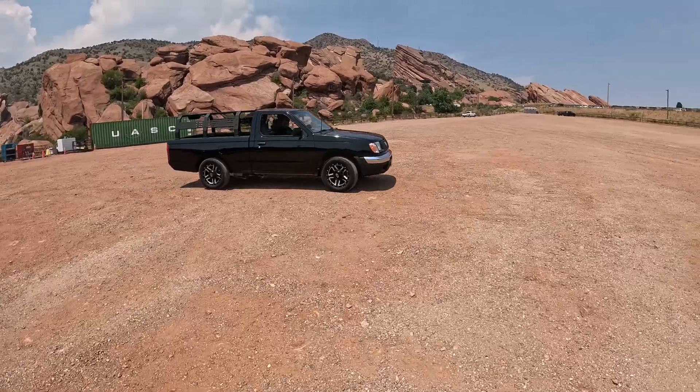We're here at Red Rocks and we're doing a photo shoot with EV Builder's Guide. We've got the race car, we've got Dave's pickup truck, and Carl's Porsche that we're doing some filming with.